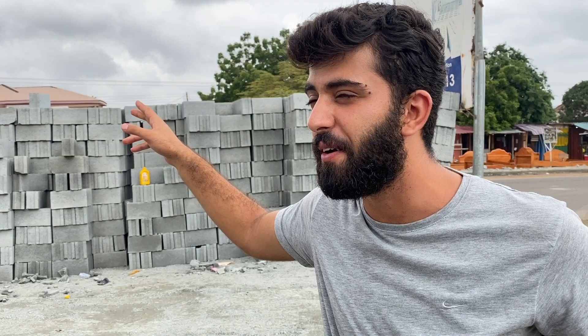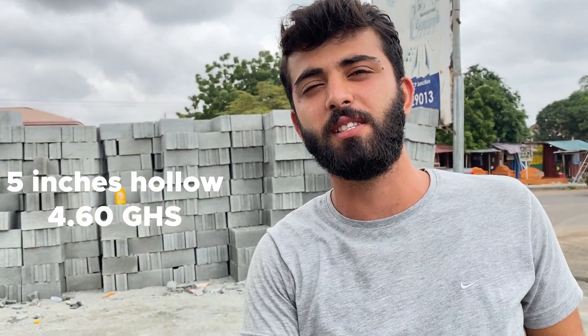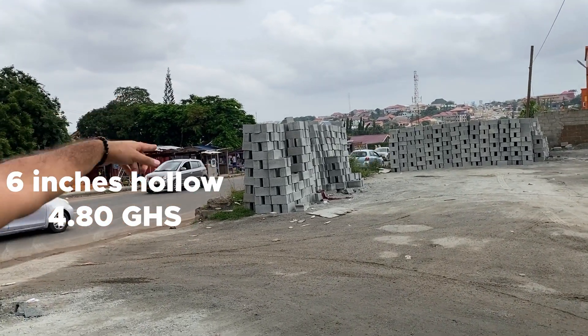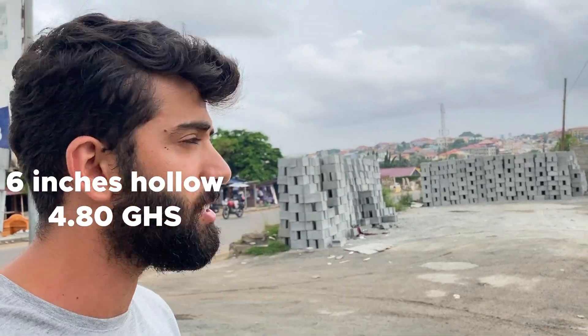Next let's look at the prices of blocks. I hit town to check prices on five inch hollow blocks, five inch solid, six inch hollow, and six inch solid blocks. Five inch hollow: 4 cedis 60 pesewas each. Six inch hollow: 4 cedis 80 pesewas each.